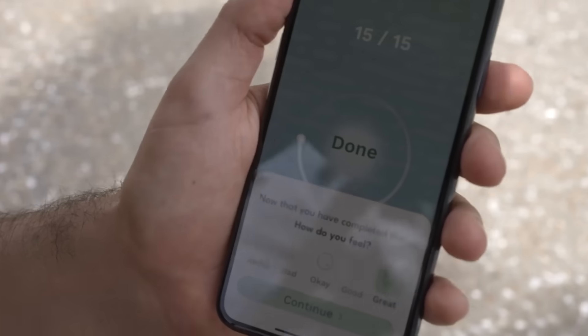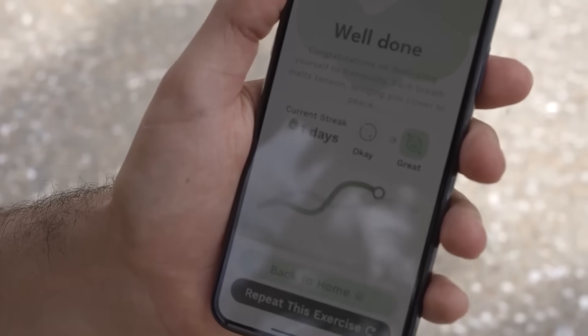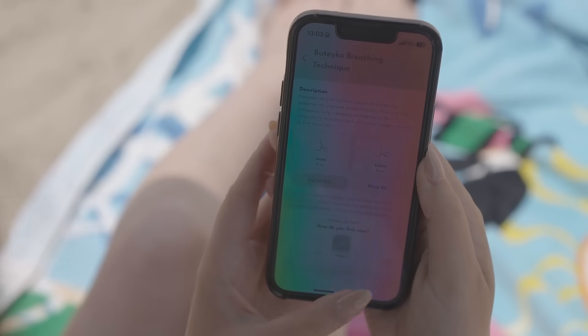Advanced breath sensors provide real-time feedback, helping you fine-tune your breathing for optimal results.